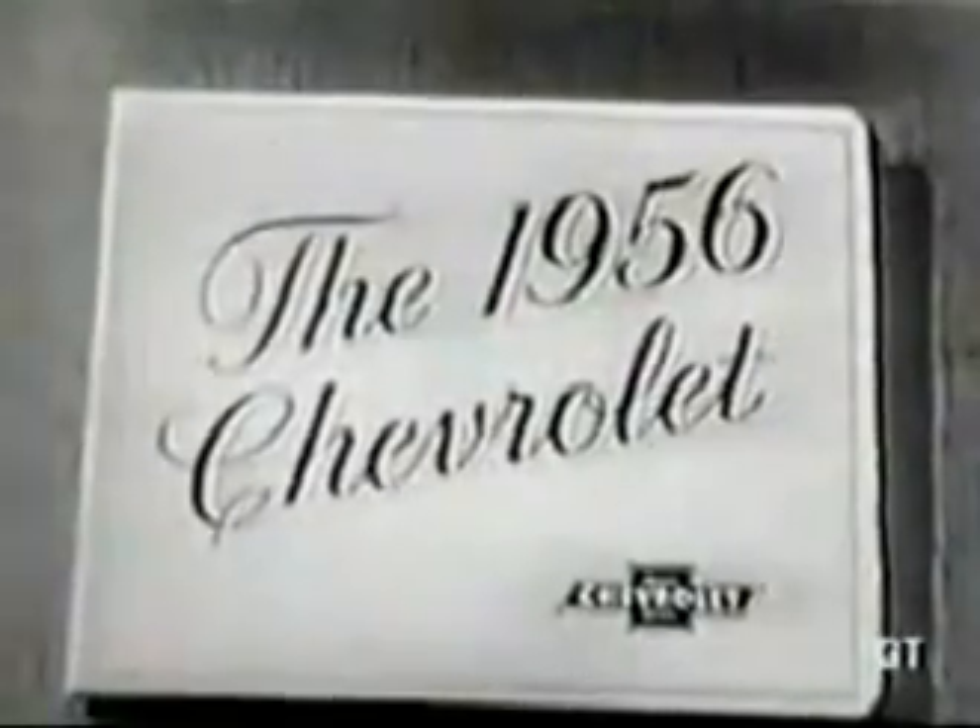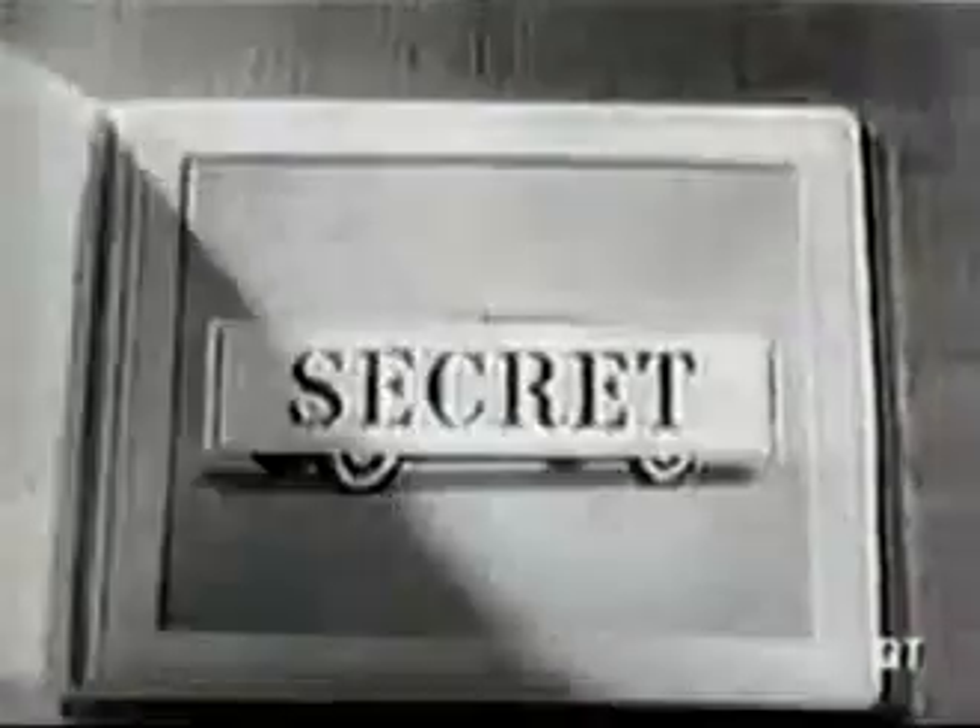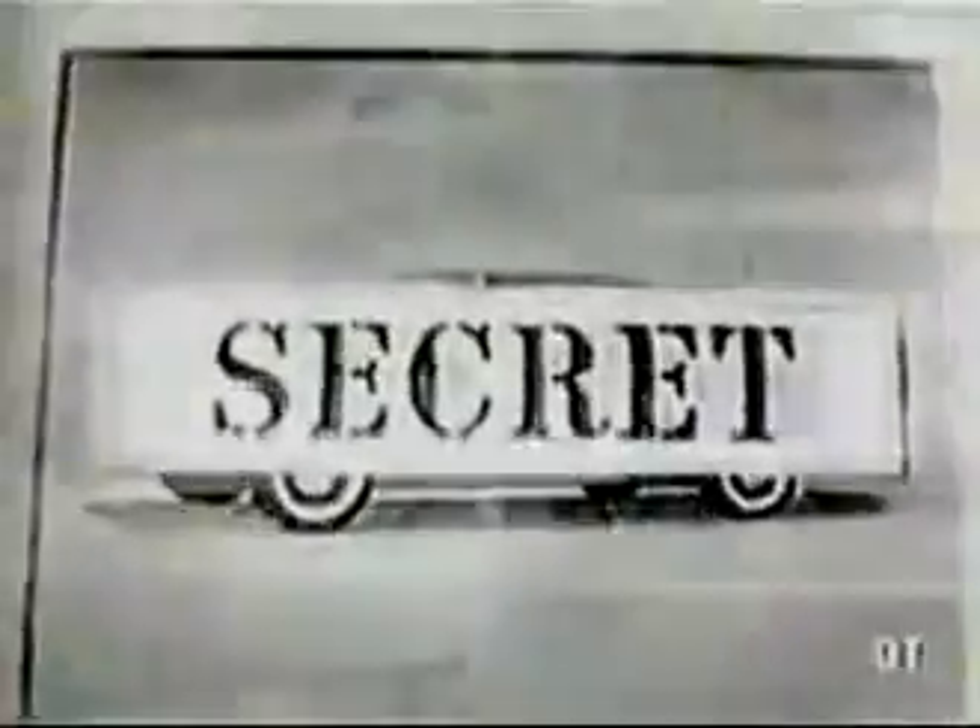What does the 1956 Chevrolet look like? That's the best-kept secret of the year. Keeping it secret until Friday, November 4th, is the job of the men and women in scores of Chevrolet plants across the nation.